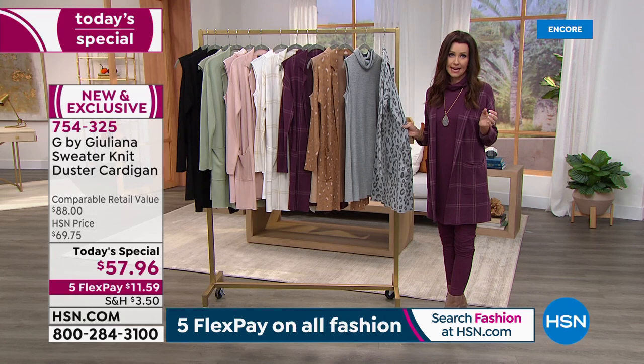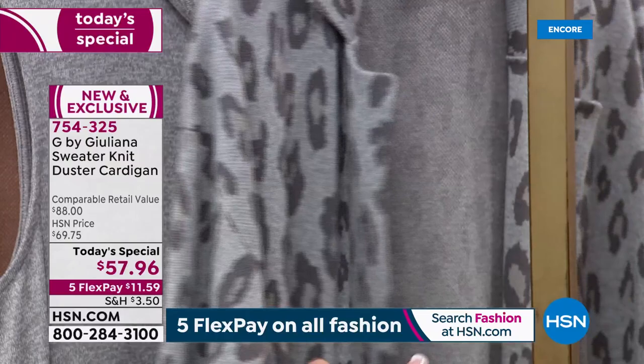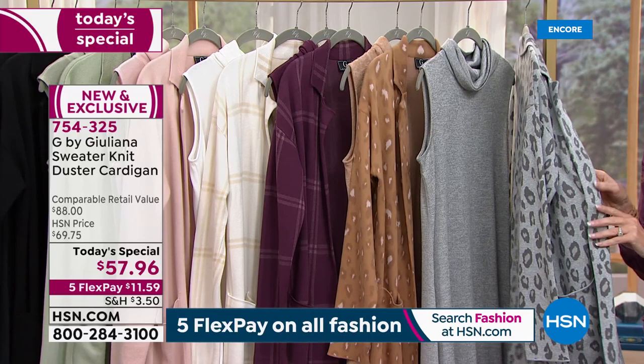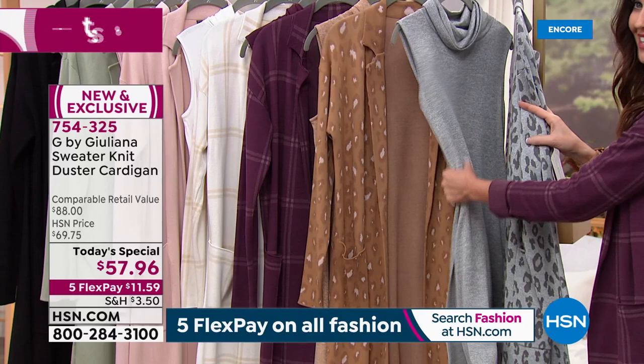For $57.96 — and the comparable value is $88 — you guaranteed cannot find anything out there like this for $88. Today and today only, while quantities last, $57.96. Here we go: this is the gray leopard. I know this is going to be so popular. For $11.59 on flex you can get this home.